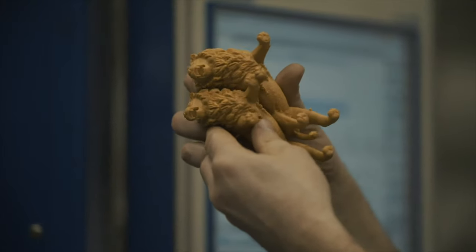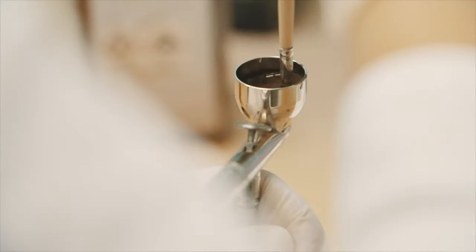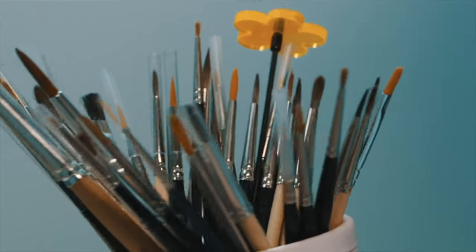After the removal and examination of each figurine, the blanks need to be left for roughly half an hour, depending on their size, to fully harden. Every single figurine is painted with an airbrush, different brushes, or sponges.